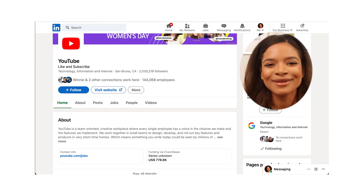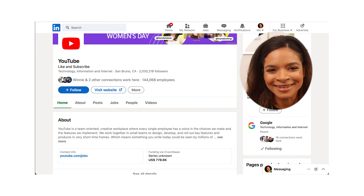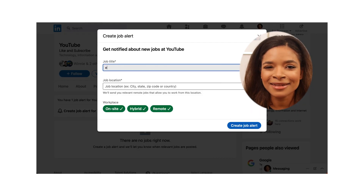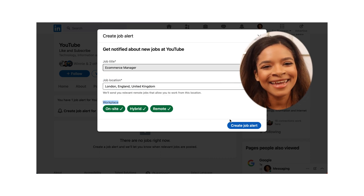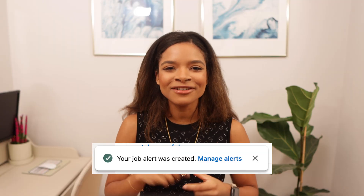For illustration purposes, let's say you'd really love to work at YouTube and you want to be the first one to know when there is a new job opportunity at that company. All you have to do is go to their company page on LinkedIn, click Jobs, then create a job alert. Let's say you're interested in ecommerce manager roles — select the location, then select the type of workplace, and that's it. You can then edit this by clicking Managing Alerts. To recap, when you do these steps, you will only be notified about ecommerce manager roles at YouTube.